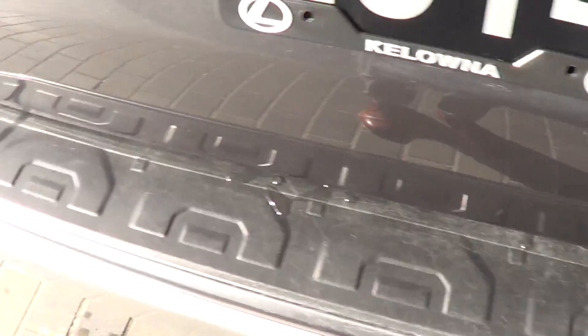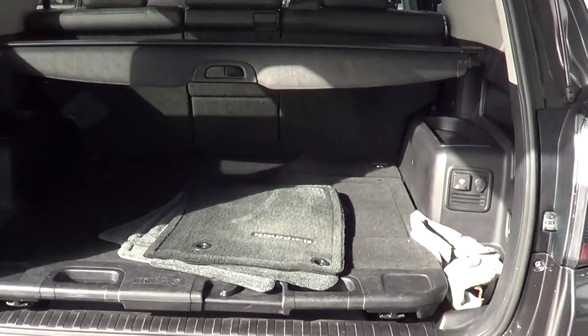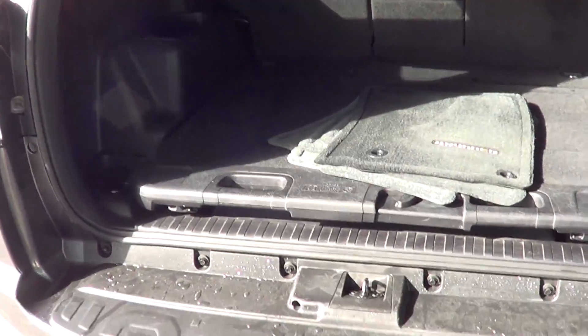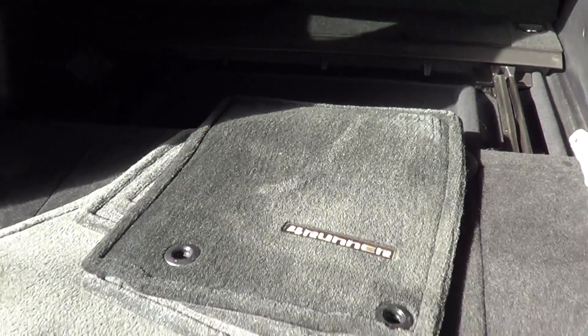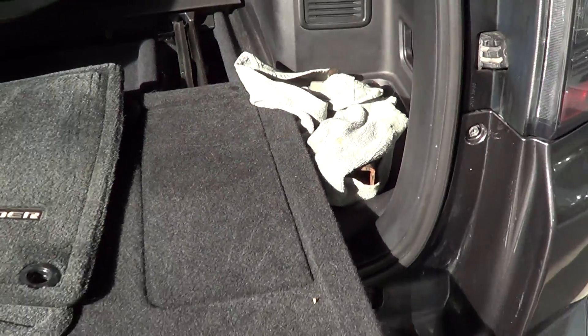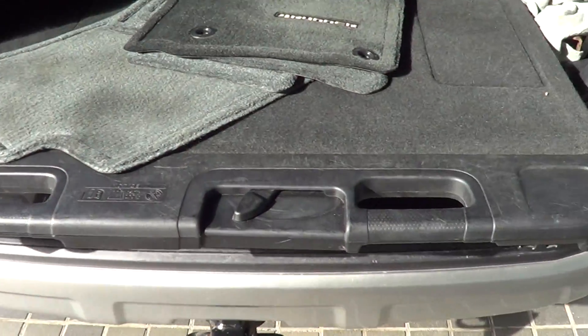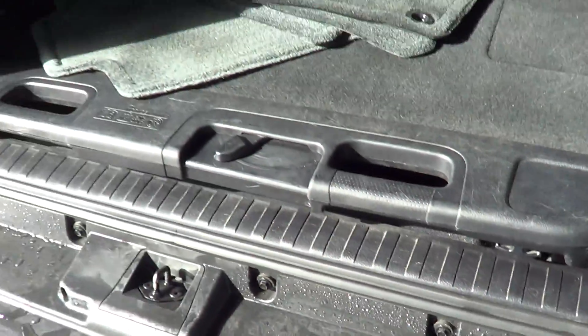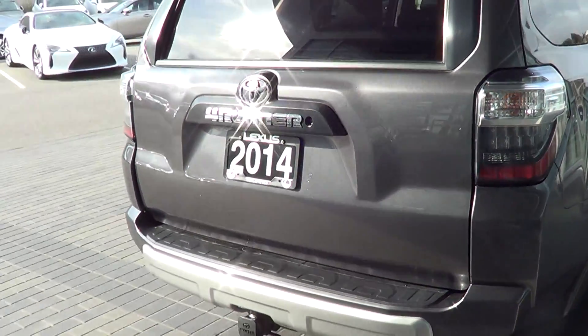Opening up the rear hatch — we have the regular mats, and this is the slide-out piece that you were probably wondering about. It comes with the Trail Edition. You just put it in like this and slide it out, so you have all this extra room. There's a cloth in here, and there is a hitch that comes with it along with the ball mount, which is nice. Other than that, it looks really, really good.